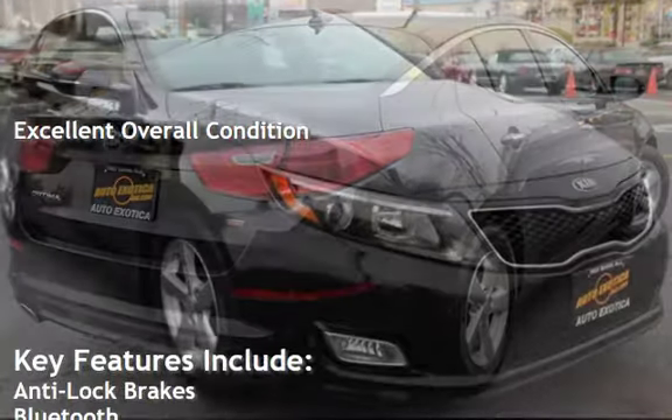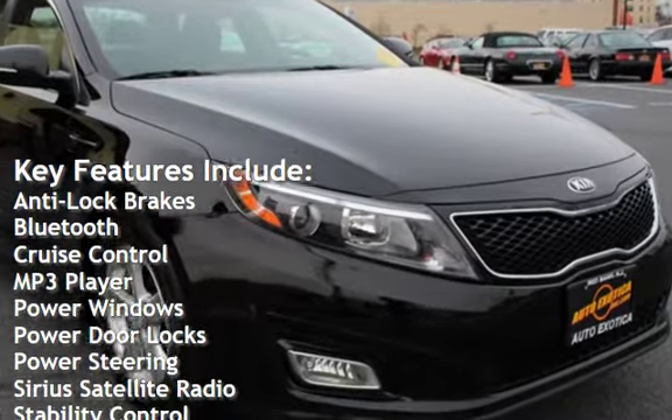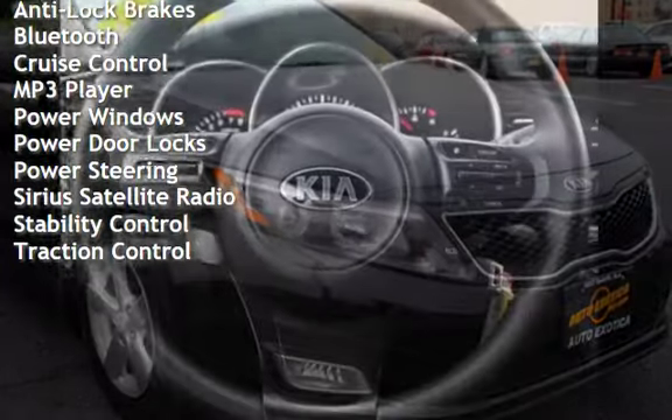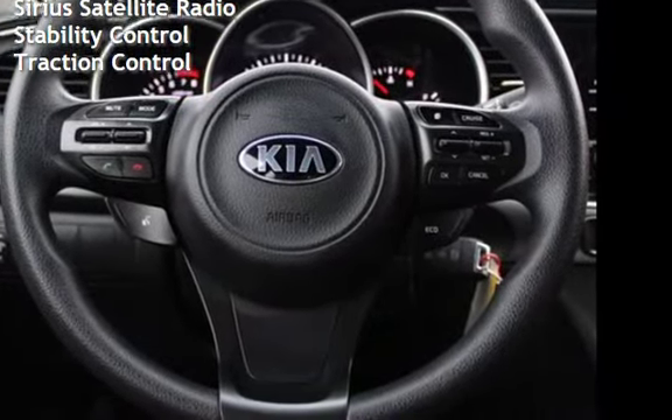Key features include anti-lock brakes, Bluetooth, cruise control, MP3 player, power windows, power door locks, power steering, Sirius satellite radio, stability control, and traction control.